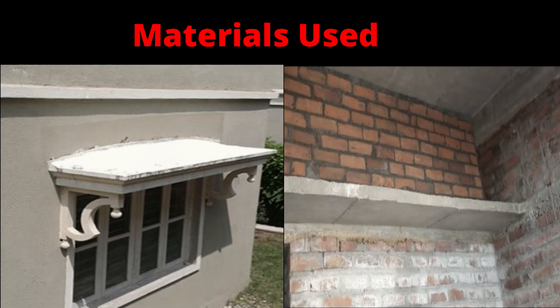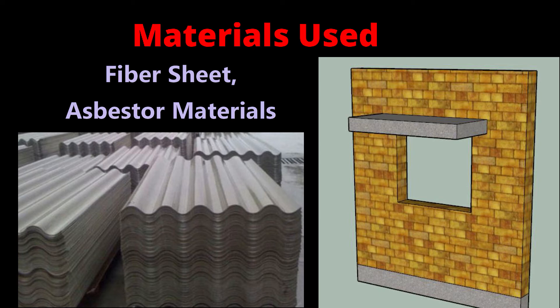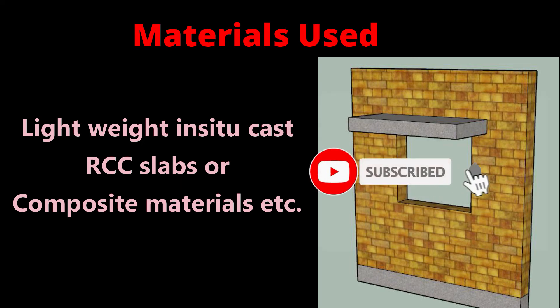The materials used for chezza construction include: nowadays chezzas are built as a cantilever slab or flat RCC slab as an extension of RCC lintel beams. They are mainly made up of cement concrete, wood, fiber sheets, asbestos materials, stone slabs, lightweight insured concrete RCC slabs, or composite materials.